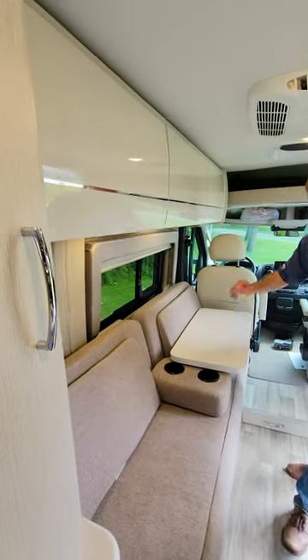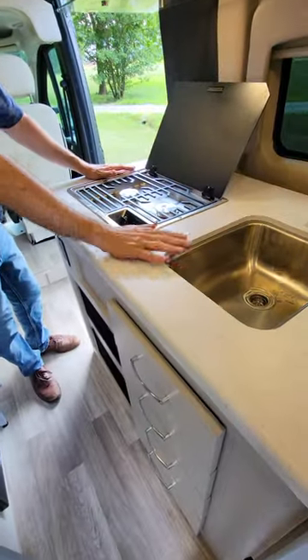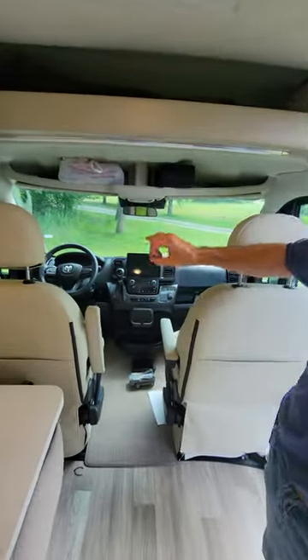On-board Wi-Fi, charging ports, and nets. You have a kitchen with a two-burner gas cooktop, sink, microwave, and your fridge is right over here.